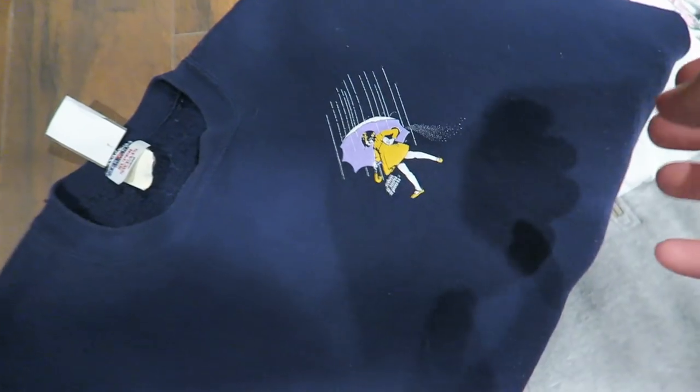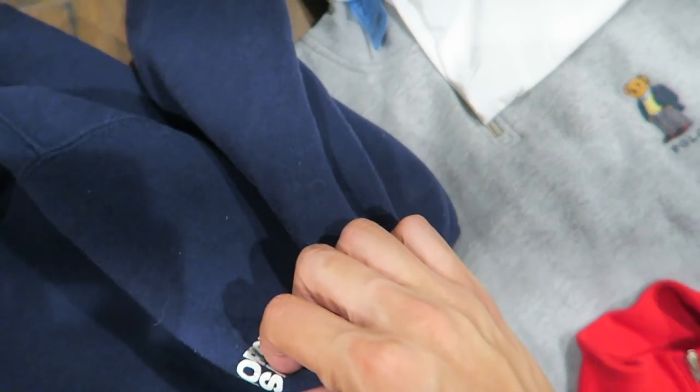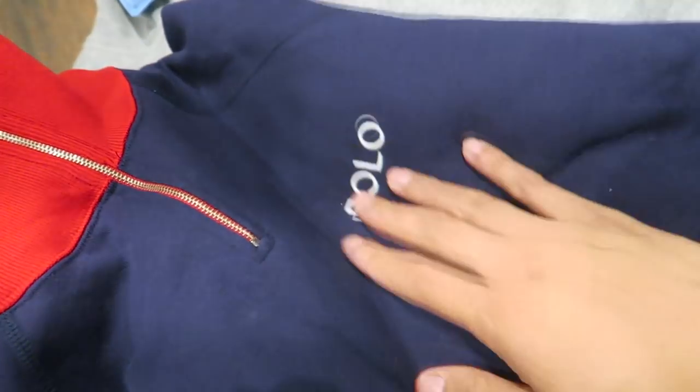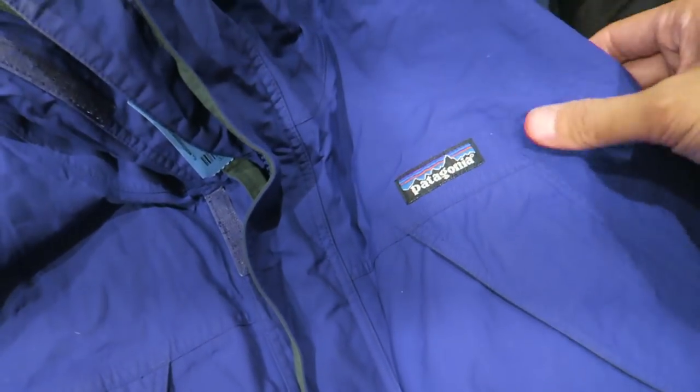First piece — Morton Salt vintage crewneck, you see the spell out right there on the side. Polo Sport, it is vintage. Polo Sport polo bear, vintage polo. Another zip up, just says polo right there. I did pick up this Patagonia, kind of size small, but it is already sold.